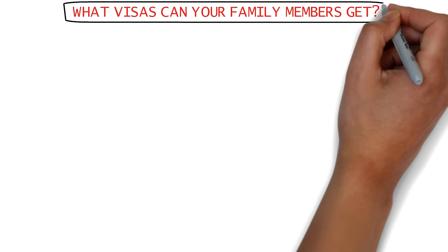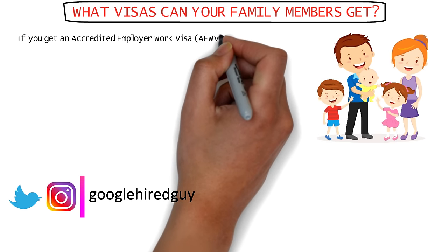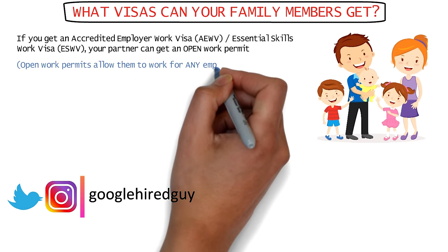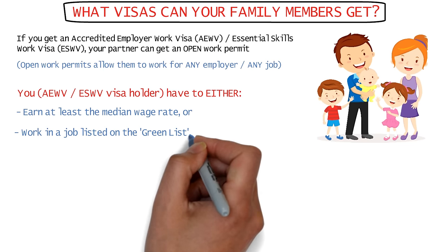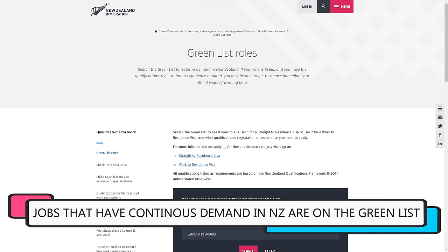If you have an Accredited Employer Work Visa or an Essential Skills Work Visa, your partner can get an open work permit and work for any employer in New Zealand, provided you earn at least the median wage rate, or work in a job listed on the Green List and earn at least the median wage.